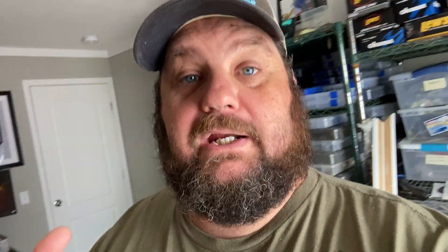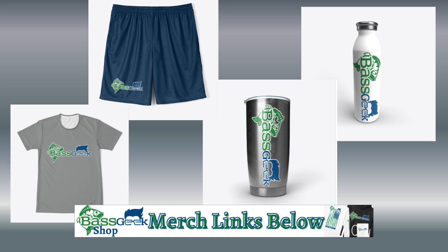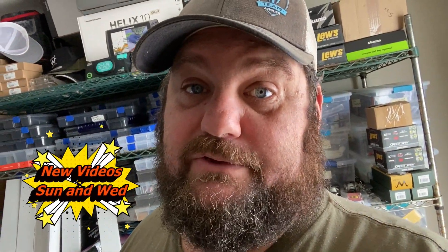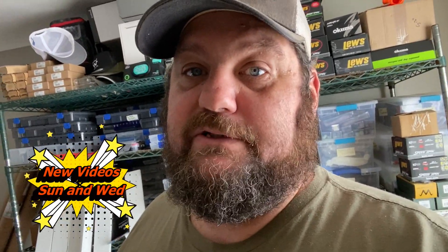Links are in the description to all the gear in these videos. Speaking of gear, check it out — we got some cool new Bass Geek shorts, some cool new water bottles, cool new thermoses, and some cool stuff out on the website. Go check it out at bassgeekfishing.com, go to the gear tab. We might have some hats coming real soon, still working on that. But for now, let's go fishing.